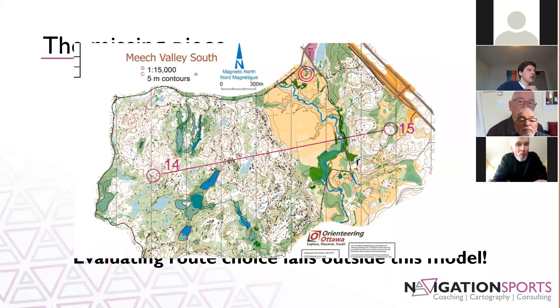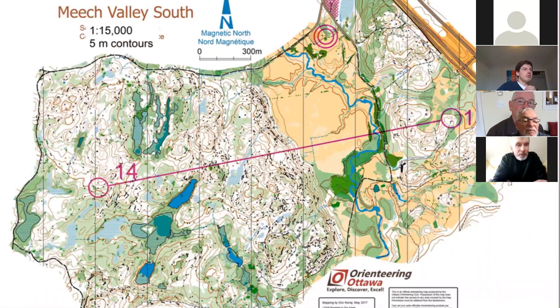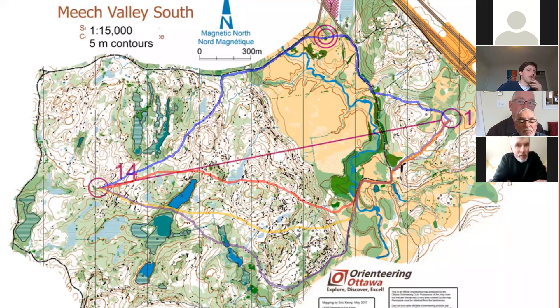Looking at a route choice example — you might go, okay, great, I know my cycle of map reading, but it doesn't really help here because I really need to decide how I'm going to get from A to B. There's a lot of varied route choice here with some major features blocking the way. I've picked out four different route choices — there are almost infinite variations on this.